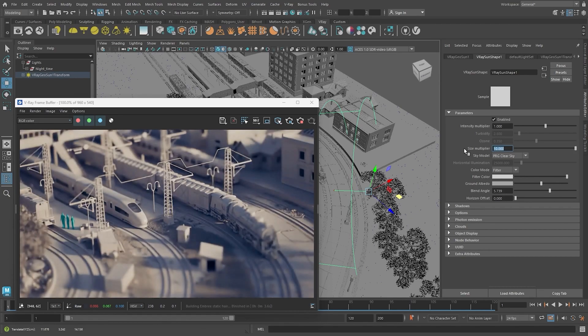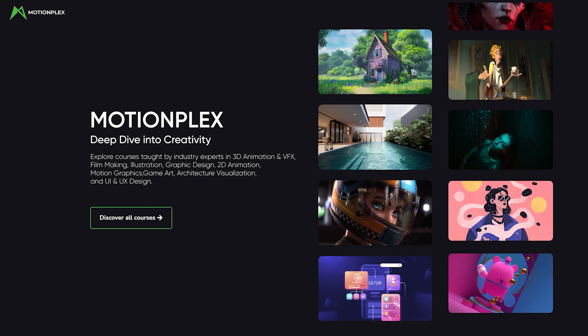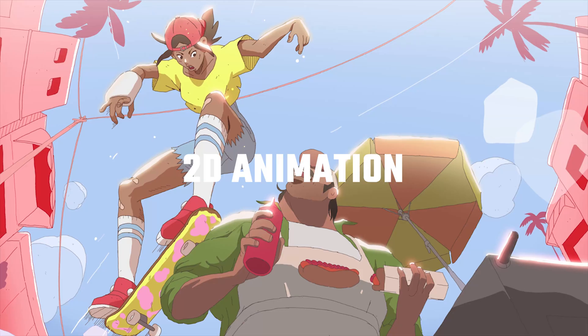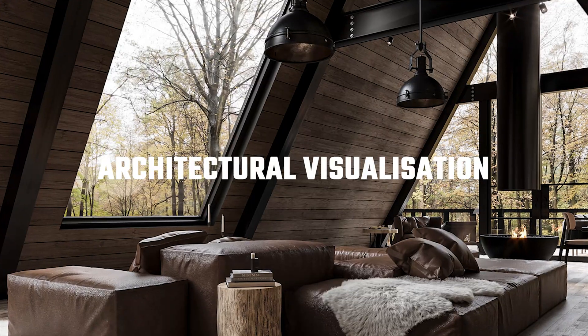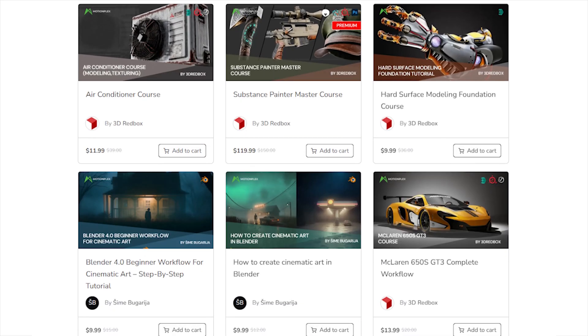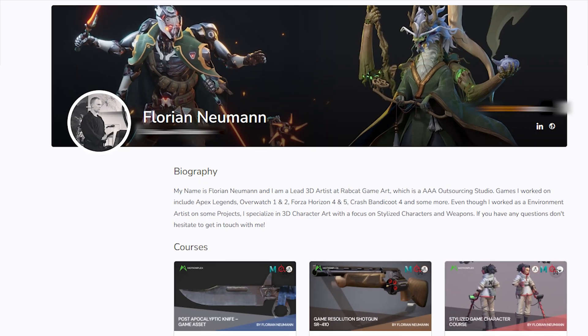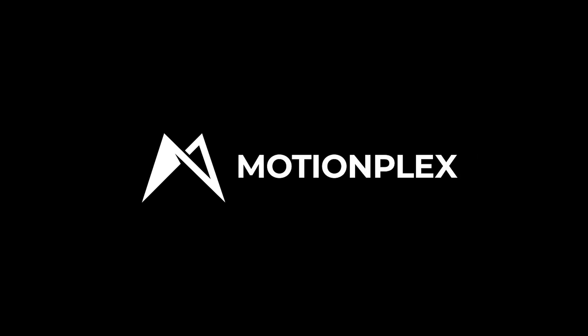Let me introduce you to MotionPlex, a one-stop platform for creative minds. Whether you're passionate about 3D animation, VFX, filmmaking, illustration, graphic design, 2D animation, motion graphics, game art and architectural visualization, you'll find comprehensive courses here. They're all led by industry professionals who know their stuff. If this sounds like something you'd be interested in, I highly recommend checking it out.